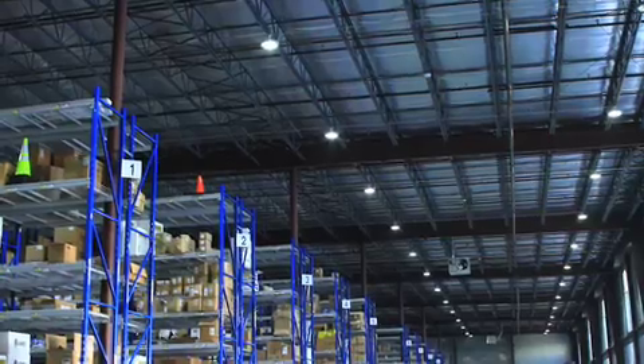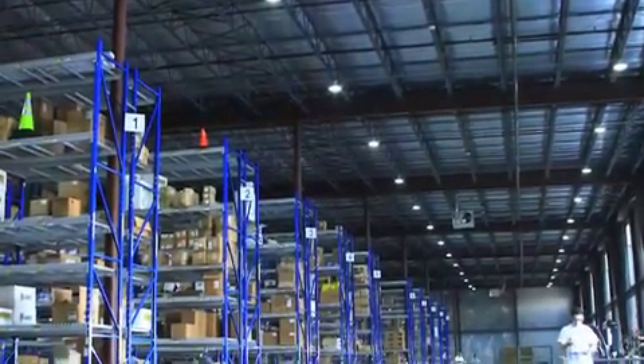Our previous facility, which was 25,000 square feet, has the exact same electric bill as this 105,000 square foot distribution center. As you can see, we have a much larger area — over 85,000 square feet in this distribution area alone.